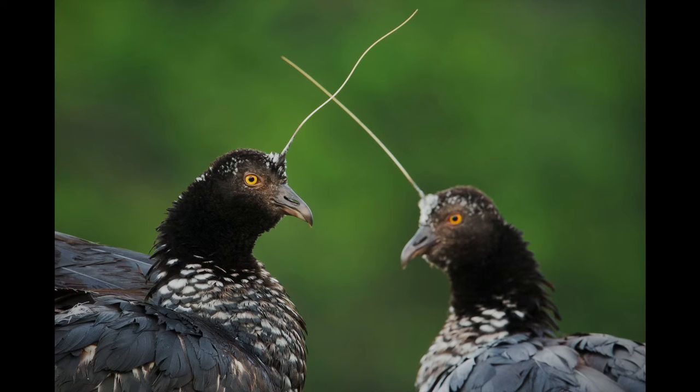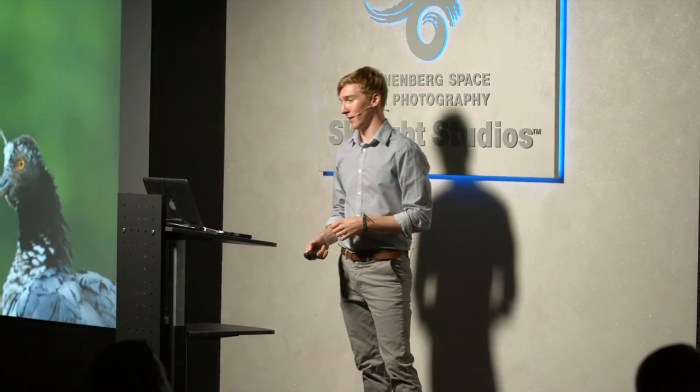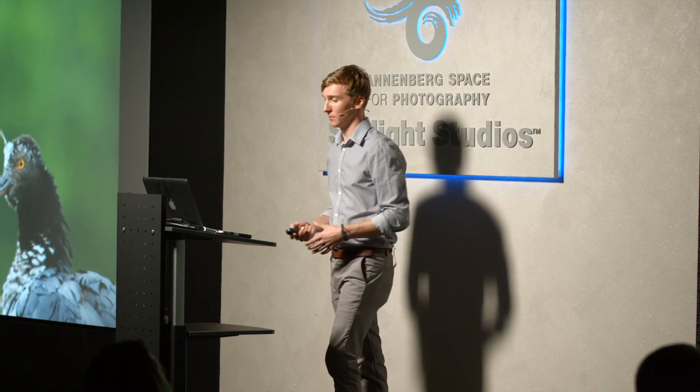These are called horned screamers, and this is a real bird — this is not pieced together. This is not a narwhal or some kind of gorilla or anything like that. These birds exist, and they're totally the unicorns of the bird world. They're about the size of a big turkey, and they can be found around oxbow lakes and marshes.